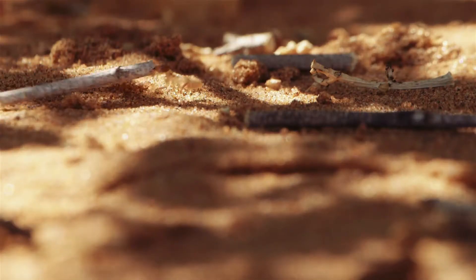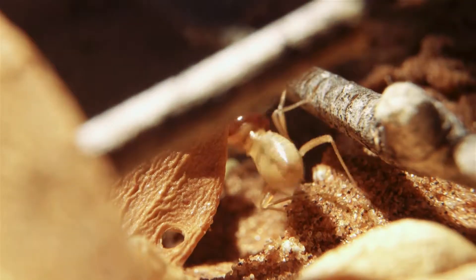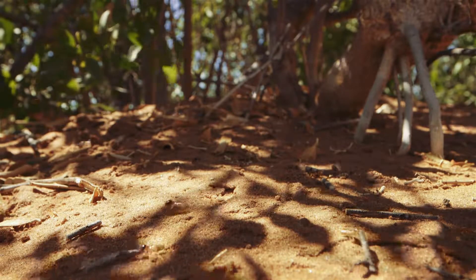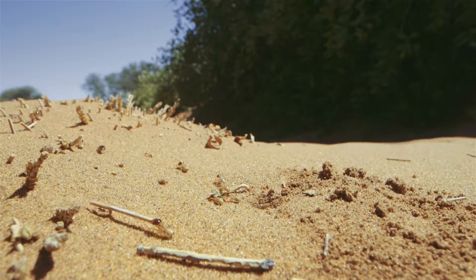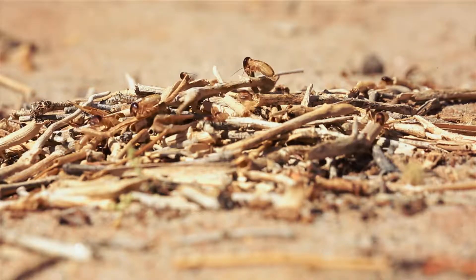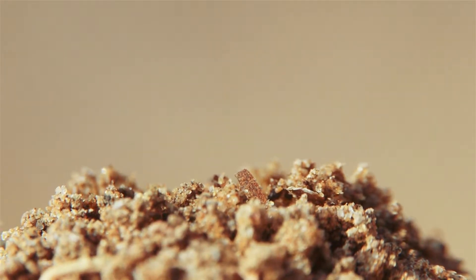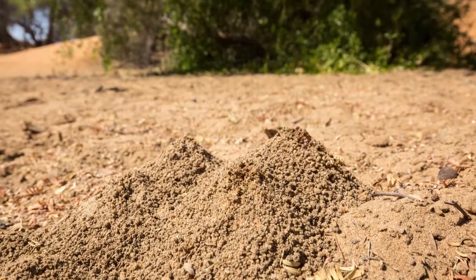In and around Salvador, termites wander back and forth along thoroughfares, foraging abundant detritus to replenish their food stocks. Here, on the outskirts of Salvador City, termite soil dumps protrude from the earth. The termites continually expand their nest, shoveling soil from the depths to the surface, damp year-round from the Kwiseb River's underground aquifer.